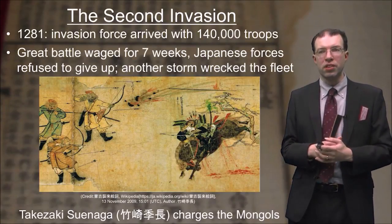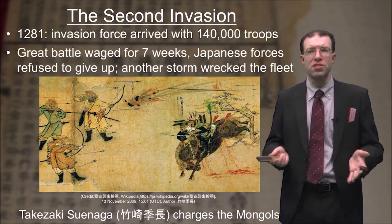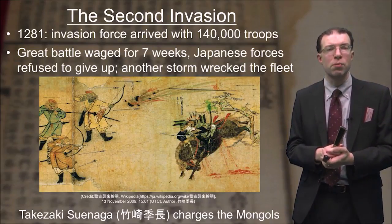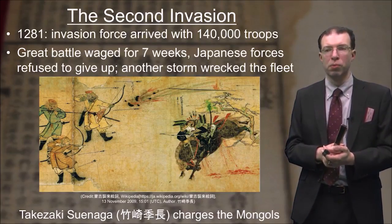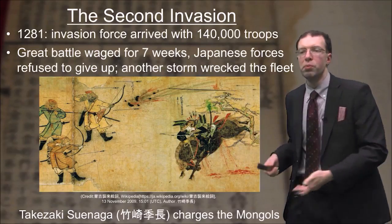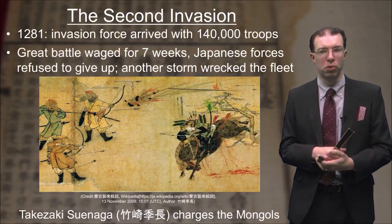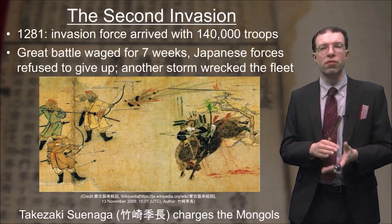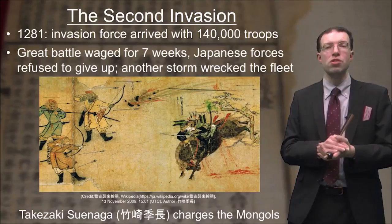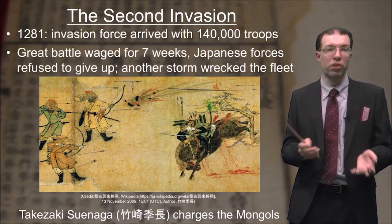In 1281, a second invasion force arrived with an enormous army of 140,000 troops. A great battle waged for seven weeks, and the Japanese forces refused to give up. Just when things seemed at their worst, another storm arrived and wrecked the Mongol fleet — once again, Japan had been saved. On the bottom here is an image from a scroll showing the warrior Takezaki Suenaga charging against the Mongols. This scroll is actually a very important artifact because Takezaki Suenaga recorded all of the events that happened to him during the campaign, making it a very valuable primary source.